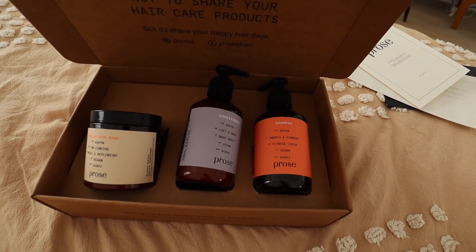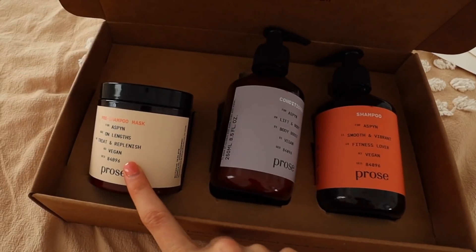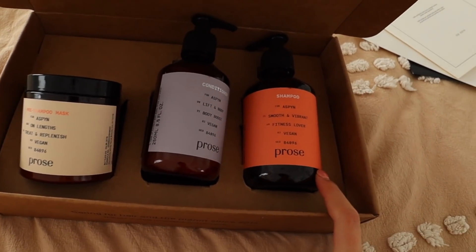Pros is a custom hair care brand. They make a pre-shampoo mask, shampoo, and conditioner based on a holistic consultation. They ask you a bunch of different questions about your hair type, hair texture, and your lifestyle choices — like how you eat, if you go to the gym — also about your environment, which is really important for me, especially being up in Salt Lake, which is literally known for having the worst air quality and pollution.